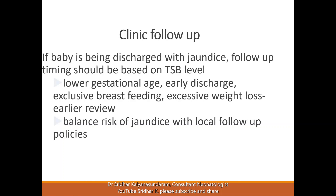If a baby is being discharged with jaundice, follow-up timing should be based on the bilirubin level. Babies of lower gestational age, those discharged early, babies on exclusive breastfeeding — especially if the mother is a primigravida — and babies with excessive weight loss need earlier review. Ensure the mother has had feeding support from a lactation consultant and knows how to express milk and recognize signs of poor feeding. You should balance the risk of jaundice with local follow-up policies.